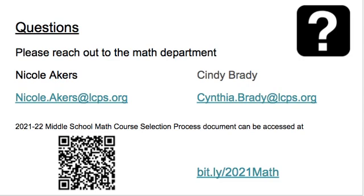If you have additional questions that your school team is not able to answer by reading the 21-22 Middle School Math Course Selection Process document or watching this video, please reach out to the Math Department — Nicole Akers or Cindy Brady. Thanks again for taking the time to watch this, and hope you have a great day.